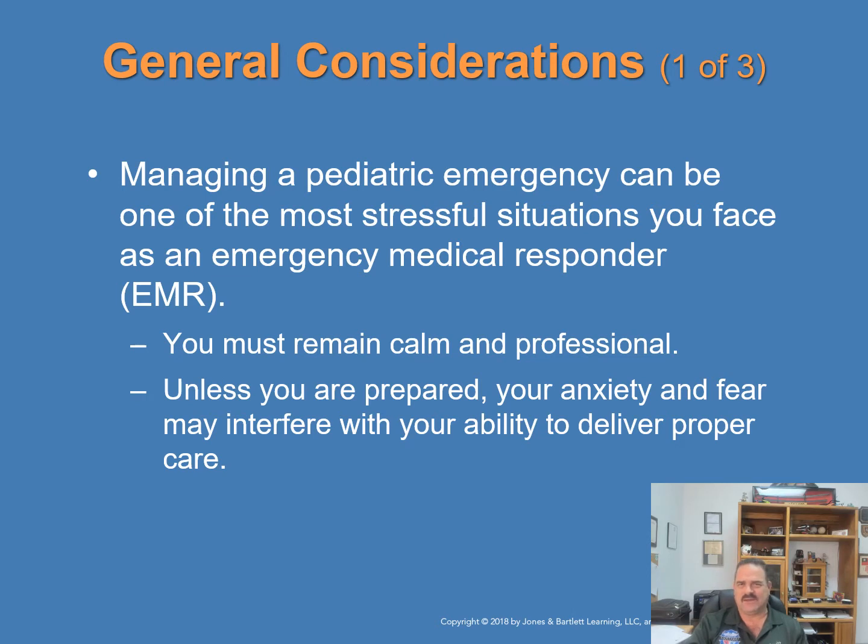Managing the pediatric emergency can be one of the most stressful situations you face as an EMR. In an atmosphere where everyone is involved, it's very tense, so you must remain calm and behave in a very controlled and professional manner. EMS personnel often have mixed feelings when treating a child — it can be one of the most panicked moments of your life. Unless you're prepared, your anxiety and fear may interfere with your ability to deliver proper care.